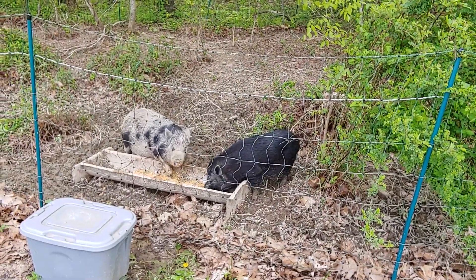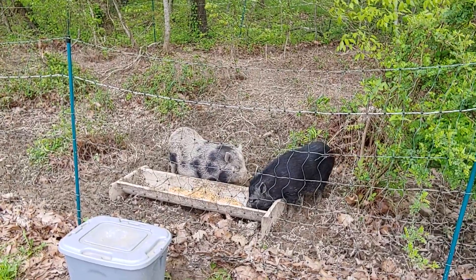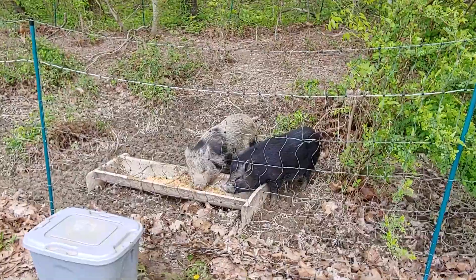Hello and welcome back to R33 Homestead. It's been a minute since we've done a pig update. We've been so focused on the baby bunnies, but Spot and Pig Pig are doing wonderful.